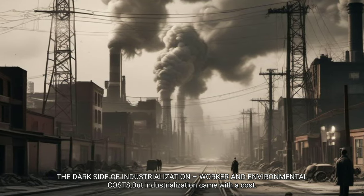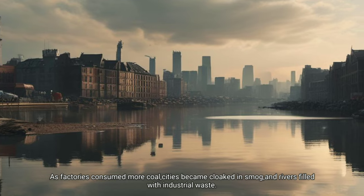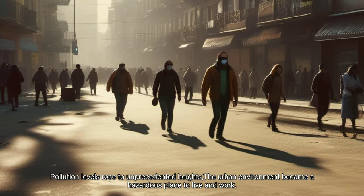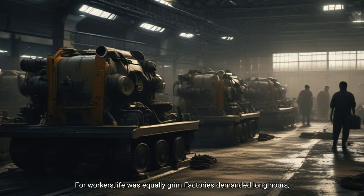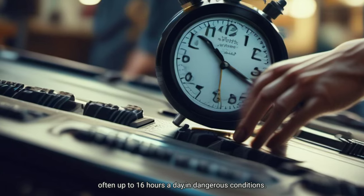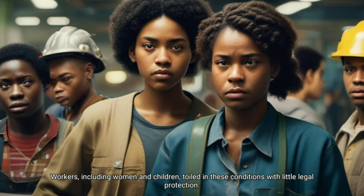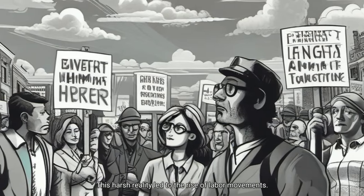The dark side of industrialization — worker and environmental costs. Industrialization came with a cost. As factories consumed more coal, cities became clogged with smog and rivers filled with industrial waste. Pollution levels rose to unprecedented heights, and the urban environment became a hazardous place to live and work. For workers, life was equally grim: factories demanded long hours, often up to 16 hours a day, in dangerous conditions. The machinery was unforgiving and injuries were common. Workers, including women and children, toiled in these conditions with little legal protection.